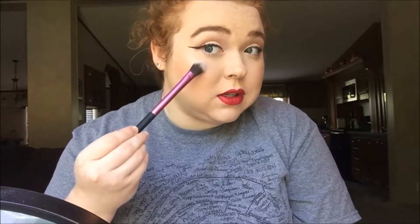The final one also came in that package and it's the brush I use to highlight with, just because it fits really nicely on the cheekbone.